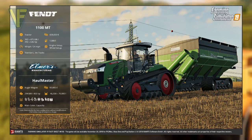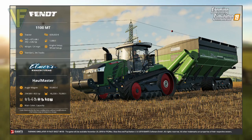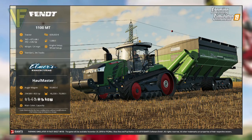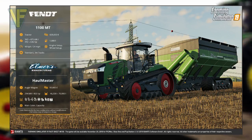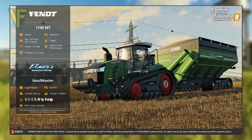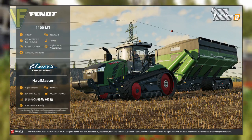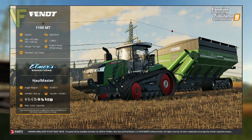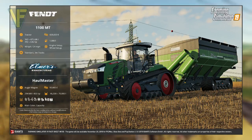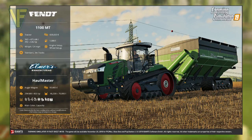The Elmer's Hallmaster is categorized as an auger wagon with a price of $93,000. It requires a power rating of 294 kilowatts or 400 horsepower to use, and can have a capacity of between 46,000 and 70,000 liters. It accepts wheat, barley, oats, canola, sunflower, soybeans, corn, solid fertilizer, and seeds, and the main color and capacity are its configurable options.